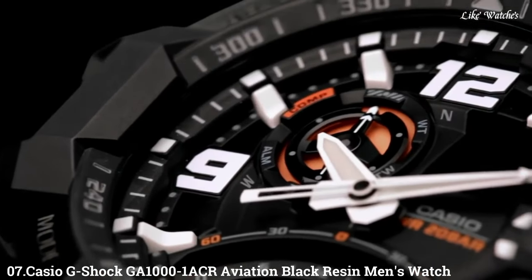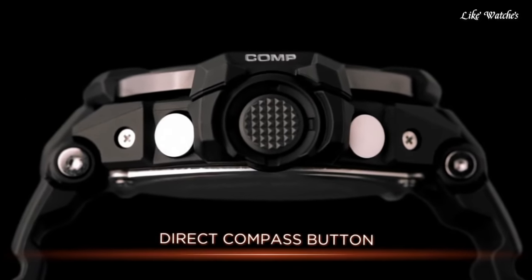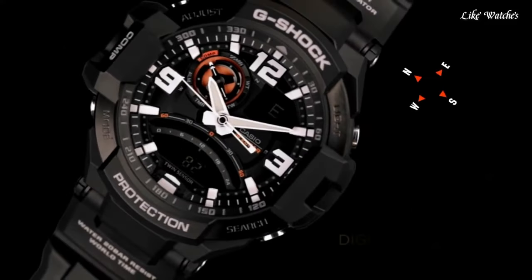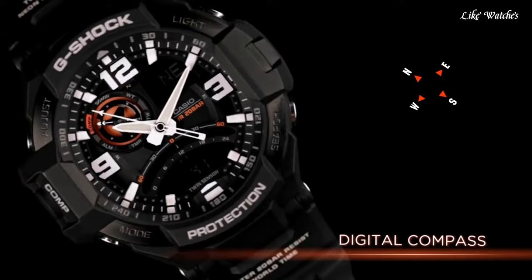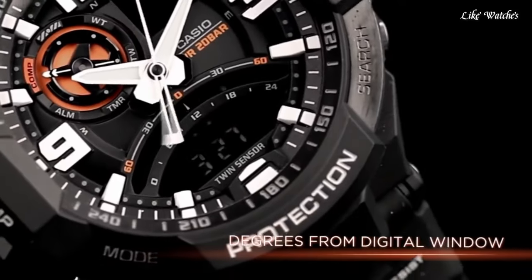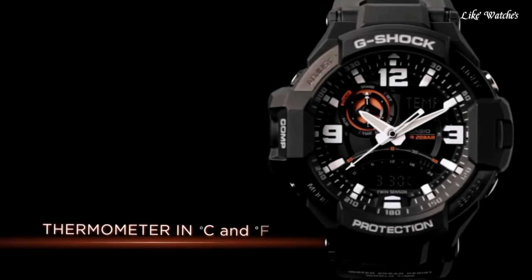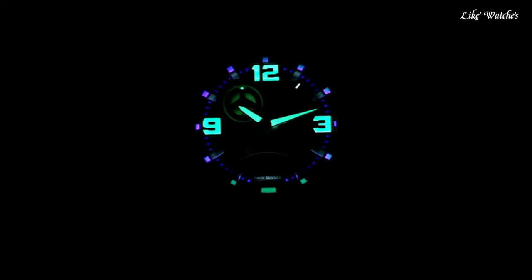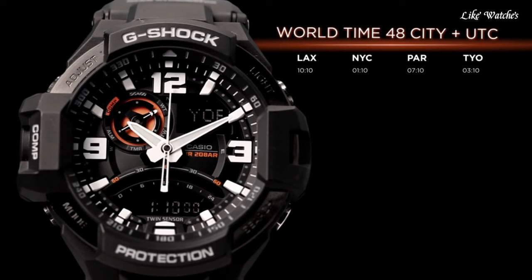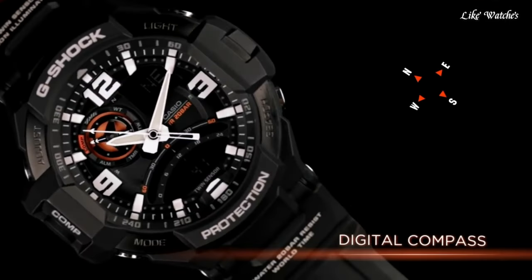Number 7. Casio G-Shock GA-1001 ACR Aviation Black Resin Men's Watch. Black resin case with a black resin bracelet, fixed black resin bezel, black dial with luminous hands and index hour markers, compass markings, minute markers around the outer rim. Dial type: Analog-Digital. Luminescent hands and markers, digital date display at the 6 o'clock position, digital sub-dials. Casio Calibre 5302 Quartz movement. Scratch-resistant mineral crystal, solid case back, round case shape, case size 52mm, case thickness 16mm, band width 22mm, tang clasp. Water resistant at 200m, 660ft.